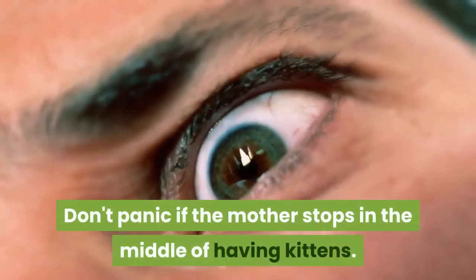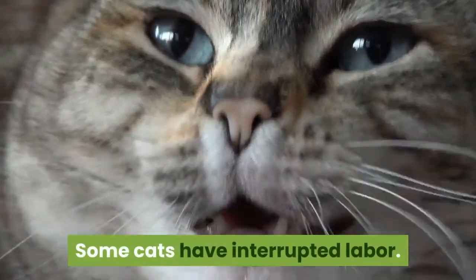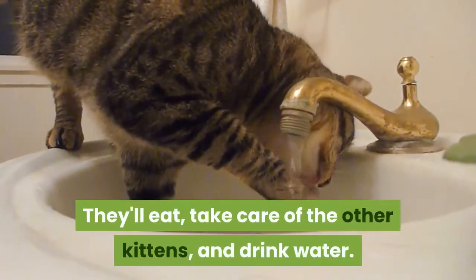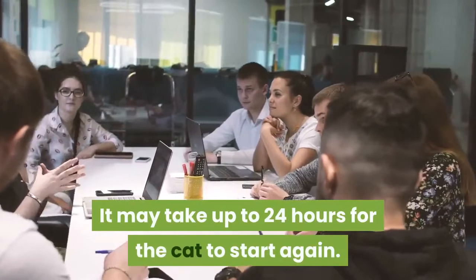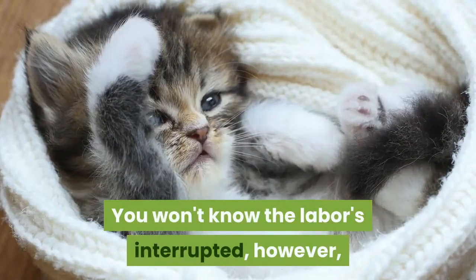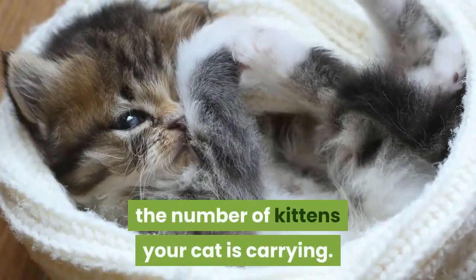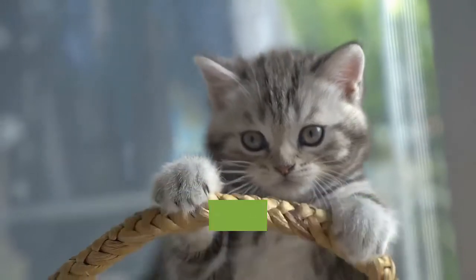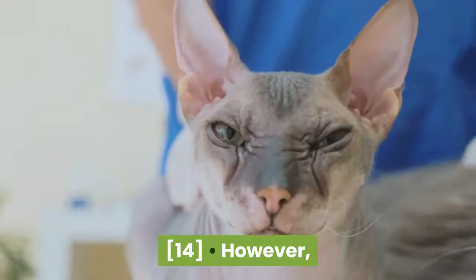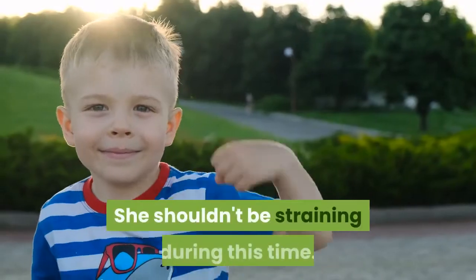Don't panic if the mother stops in the middle of having kittens. Some cats have interrupted labor — they may stop giving birth between kittens, eat, take care of the other kittens, and drink water. It may take up to 24 hours for the cat to start again. You won't know the labor's interrupted, however, unless you had an ultrasound to determine the number of kittens your cat is carrying. There's no sign that shows your cat is done having kittens, as even if she stops straining, she could still have more later. However, you should call your vet just to make sure nothing's wrong. She shouldn't be straining during this time.